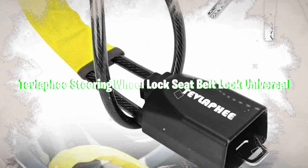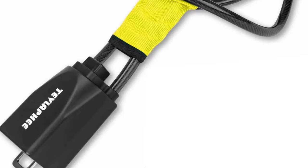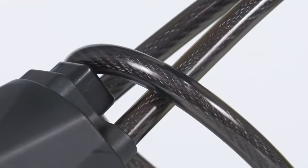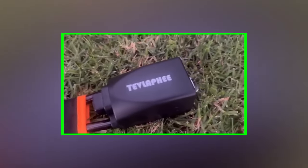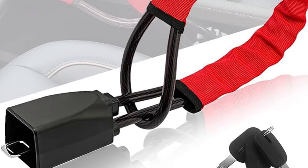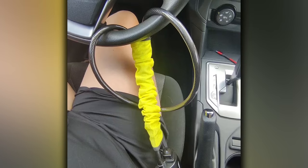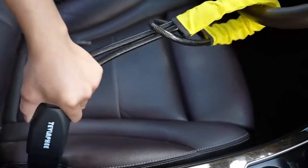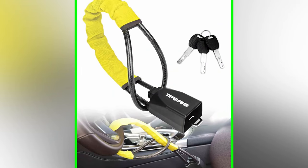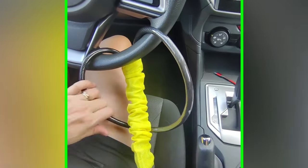The Tevlafi Steering Wheel Seat Belt Universal Lock is a highly effective anti-theft device designed to enhance the security of your vehicle. Constructed from high-strength braided steel wire that is 5mm thicker than comparable devices, it ensures superior strength and flexibility, resisting high tensile and shear forces. The braided steel wire is wrapped with PVC to prevent wear on your steering wheel and resist rusting. The seat belt lock, made of heavy-duty steel cable, attaches to the seat belt buckle using a loop and is adjustable to fit most seat belts, adding an extra layer of security.